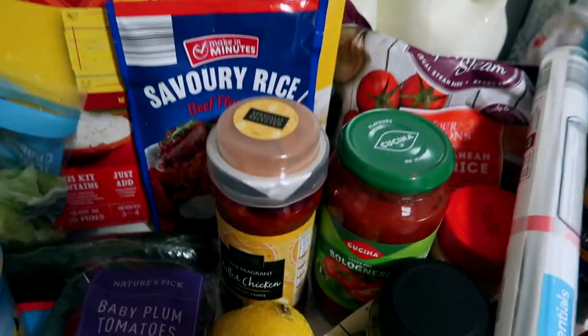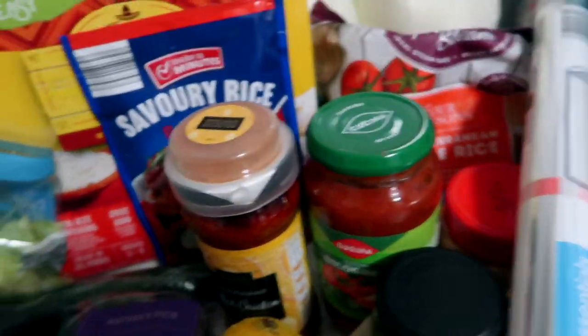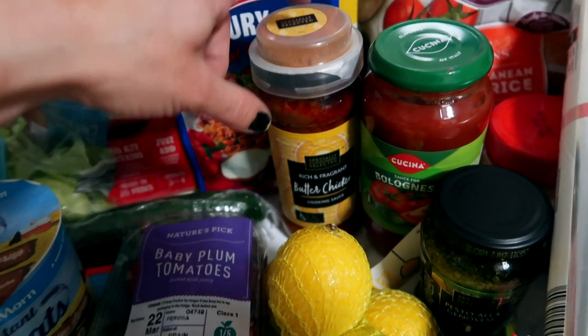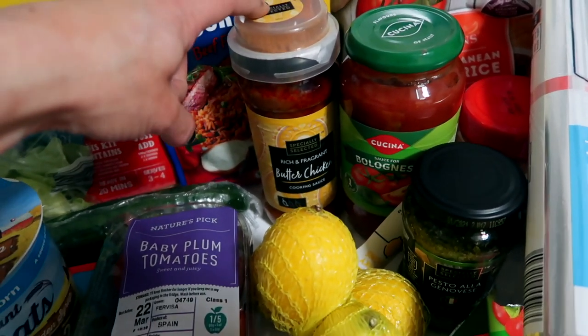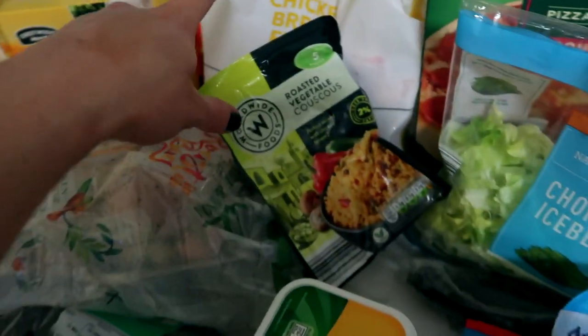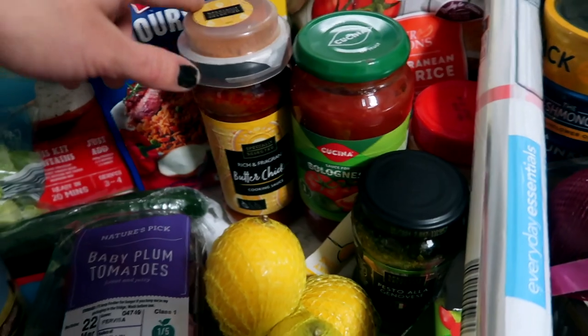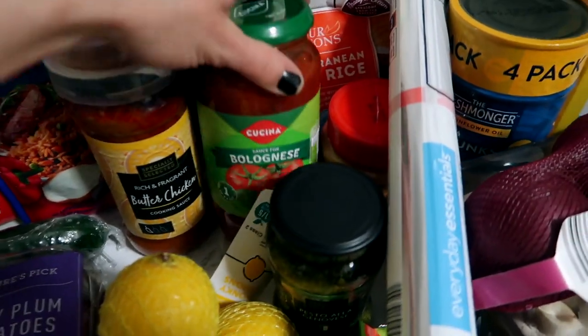We've got butter chicken cooking sauce, and this looks very interesting — it's got a little powder in there for extra flavor and it was about 89p on special. I'm so excited to try that because we love curry in this house. We'll use that with the frozen chicken. We already have rice so we didn't need any this week.